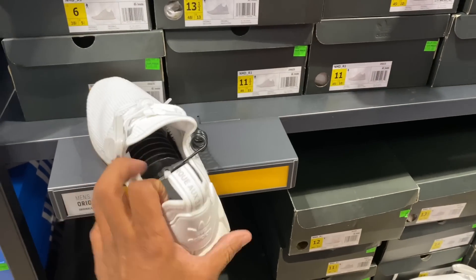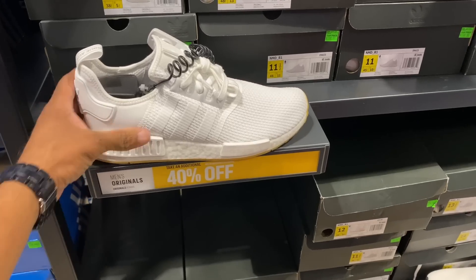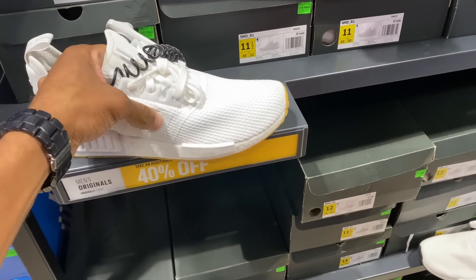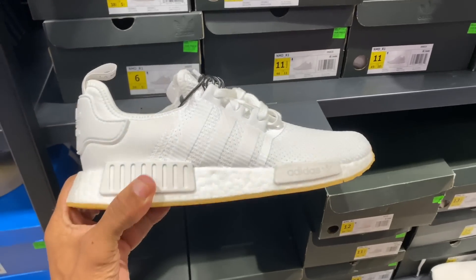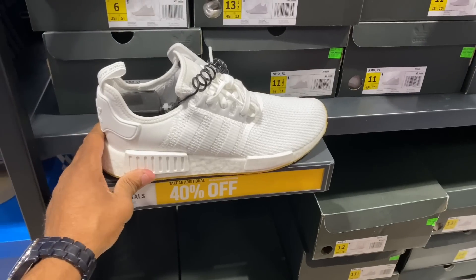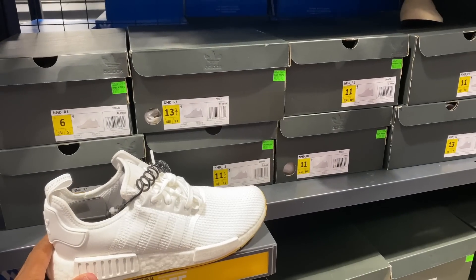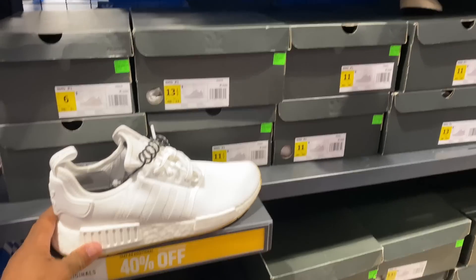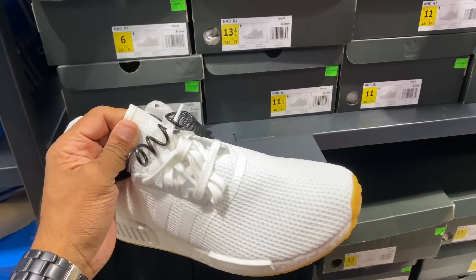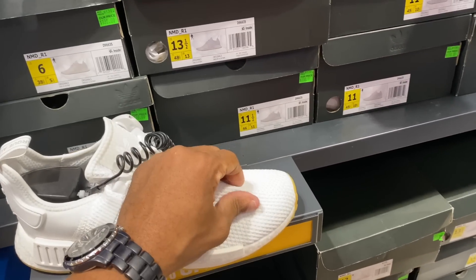I have seen these before though — these are the 98 Crazy BYWs. And where are these? NMDs, R1s, all white, $130 with 40% off. Is it Primeknit? Probably not, I don't think they are. But I like them with the gum outsole. They're the R1s — size 6, 13, 11.5. 11.5 is something I would rock. Not a bad price for an all-white shoe. It's NMD — I always get that confused. I don't think it's Primeknit though, that's the only thing.